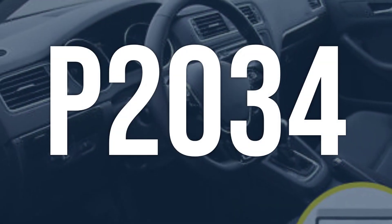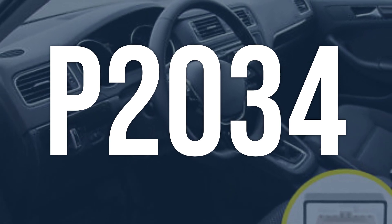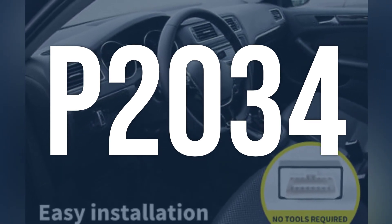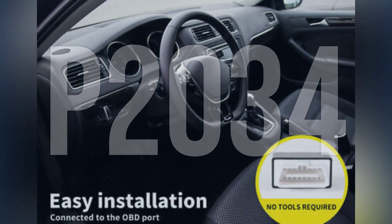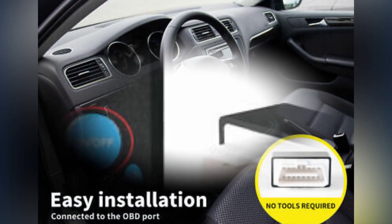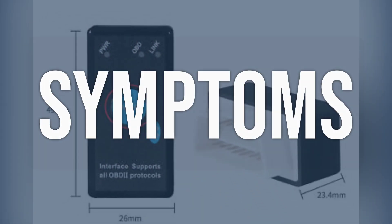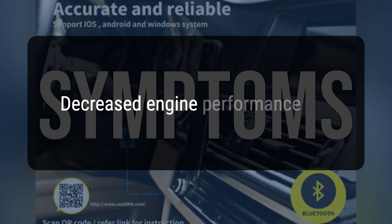OBD-2 fault code P2034 means that the exhaust gas temperature (EGT) sensor circuit has a malfunction, which can lead to high exhaust temperatures and potential engine or turbocharger failure. When you encounter this OBD error, the vehicle typically exhibits the following symptoms: decreased engine performance.